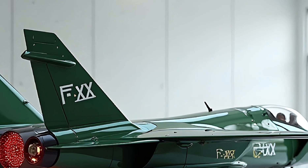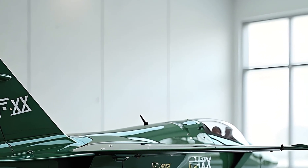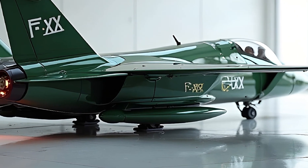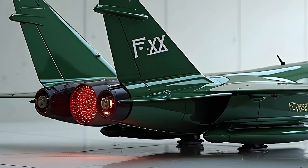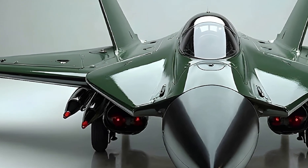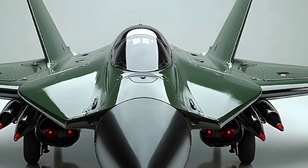Starting with the exterior, the FX looks like something straight out of a sci-fi film. Its stealth-optimized profile features a blended wing body design that significantly reduces radar cross-section. The jet uses cutting-edge radar-absorbing materials and has almost no vertical surfaces, making it nearly invisible to modern radar systems.